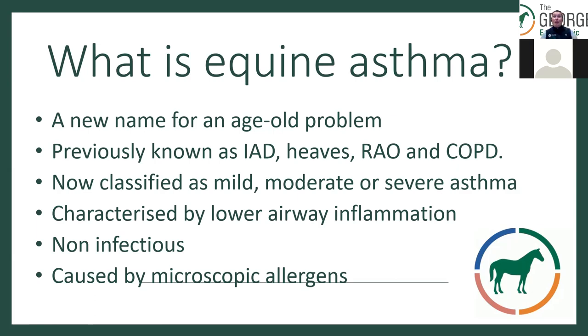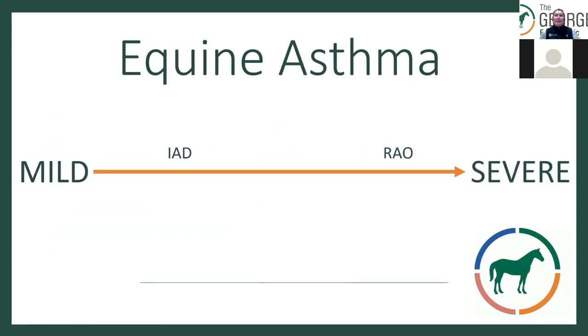It's characterised by lower airway inflammation. It is non-infectious and it is caused by microscopic allergens. It's on a sliding scale from mild to severe, with previously known inflammatory airway disease at the milder end going up to RAO at the more severe end. Just because you've had inflammatory airway disease does not necessarily mean you will go on to get recurrent airway obstruction in later life.